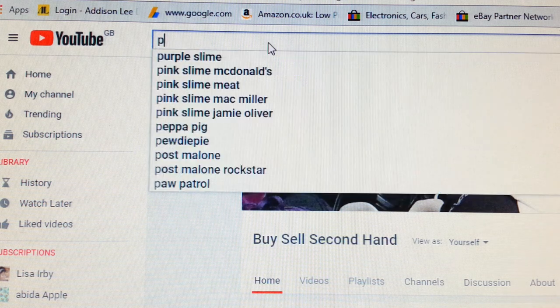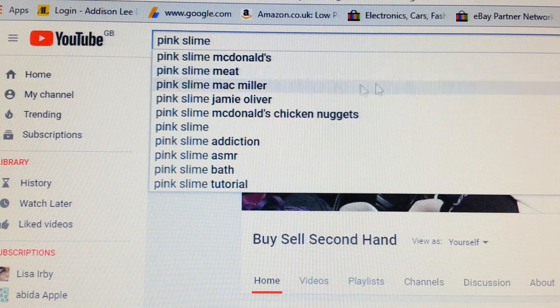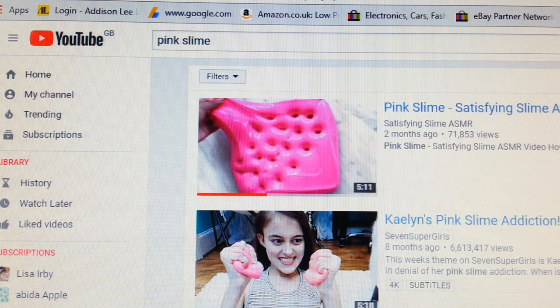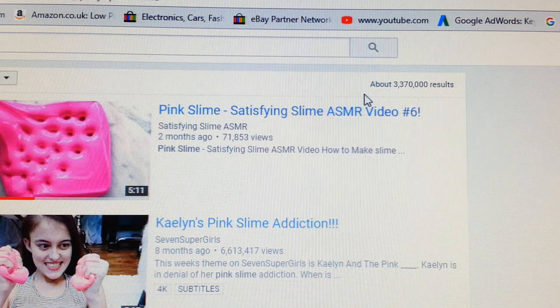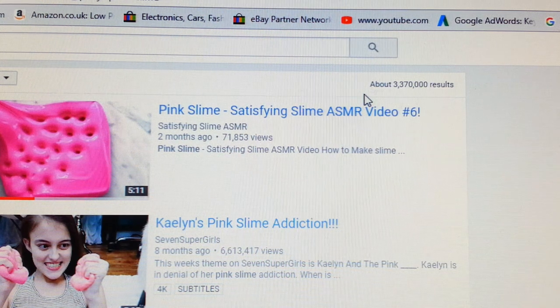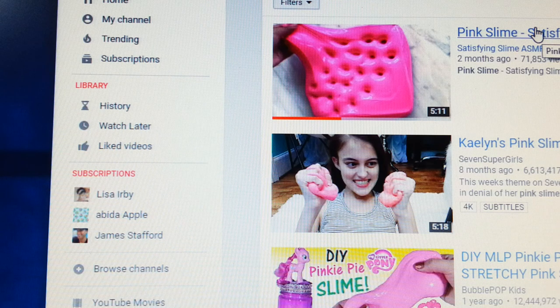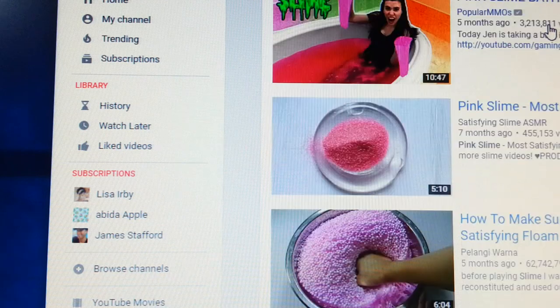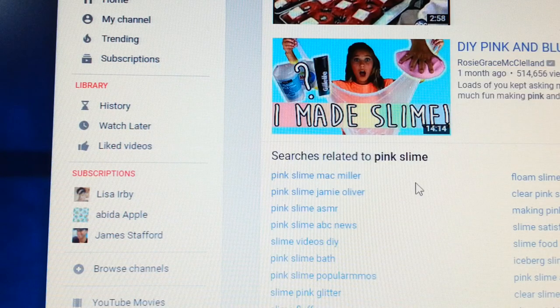It's one of her videos called pink slime, so we're going to do a search for pink slime. As you can see on the search bar it's giving suggestions like 'pink slime McDonald meat' and at the bottom 'pink slime tutorials.' Now there are almost three million three hundred and seventy thousand results containing the word pink slime. Let's go a couple of pages and see if her video appears — not on page one.